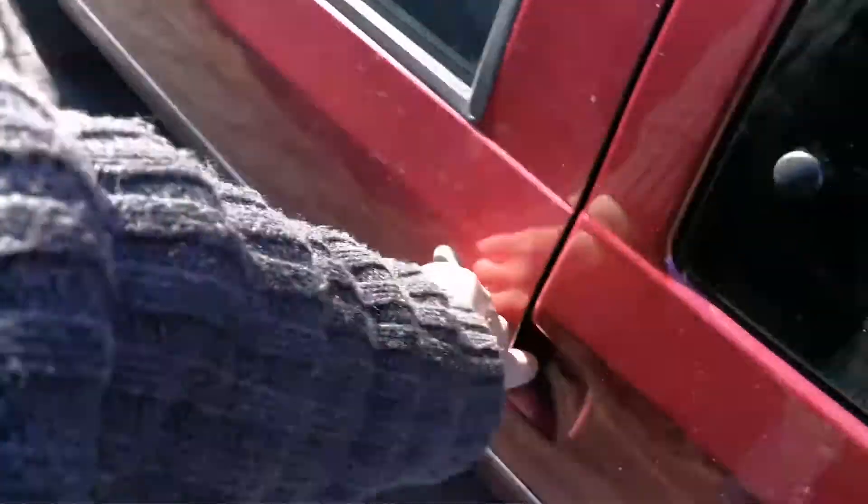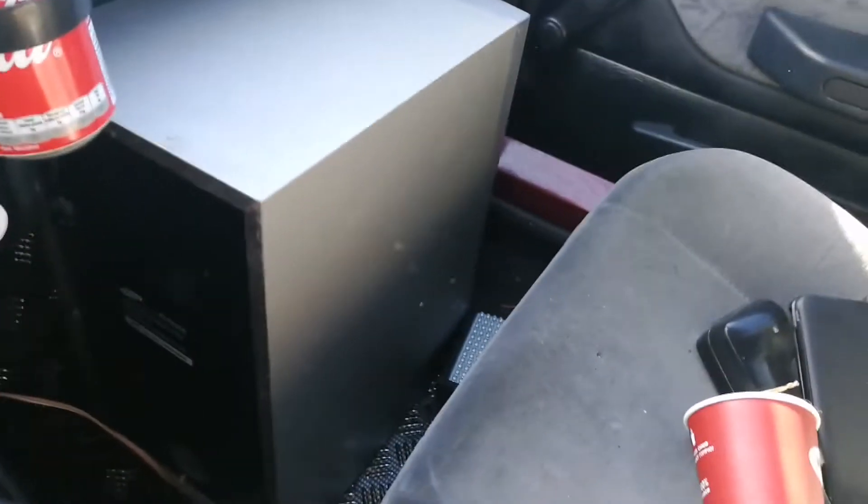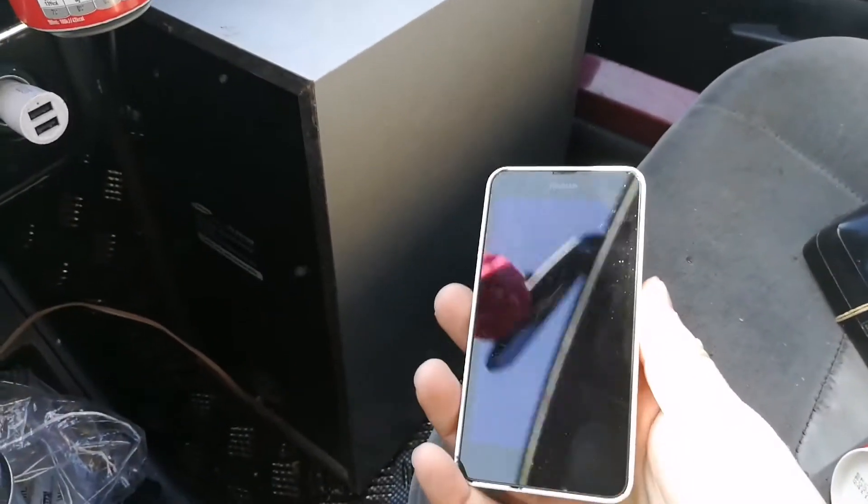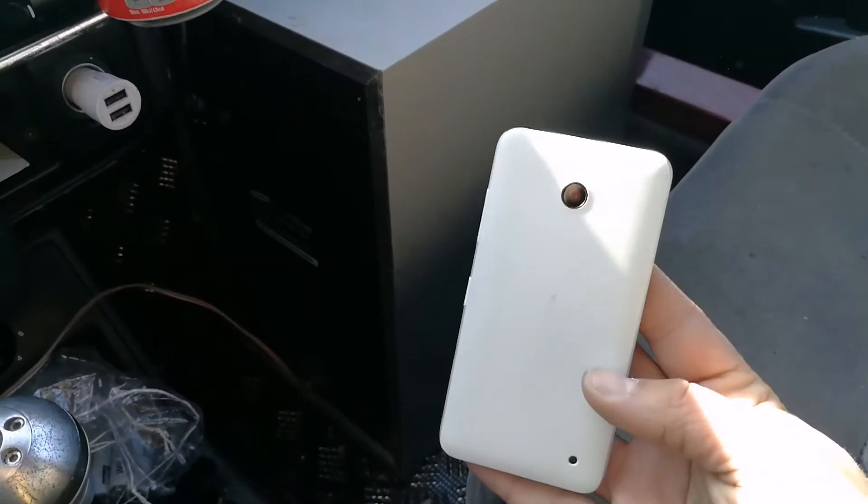What else have we got? I saved some more electronics from the trash — that is the subwoofer here from Samsung, and this Nokia phone, freaking cool.